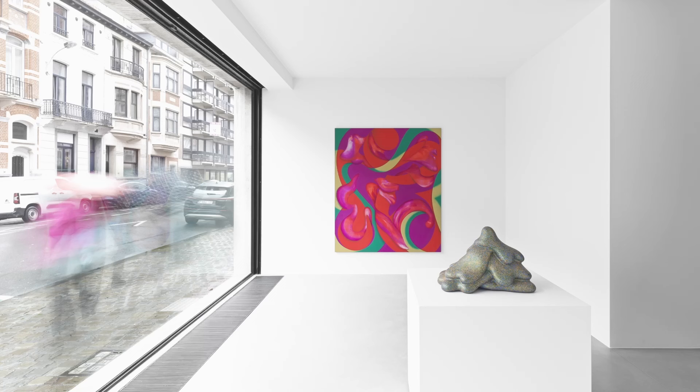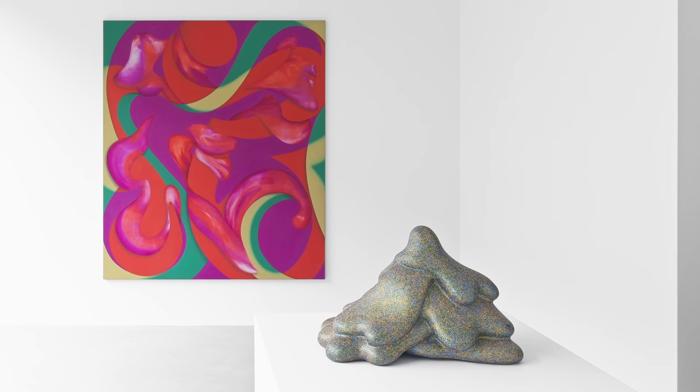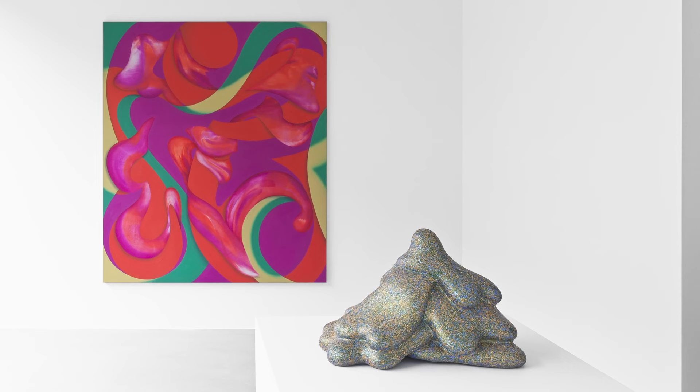The press release states that this show includes both some of your largest and smallest canvases to date. Since it is mentioned in the first paragraph, I assume that scale is an important aspect of the work in this exhibition. For Price, the two most powerful sizes are either very small and intimate — what we see here at the gallery — or very large and heroic. Can you relate to that somehow, and how did you decide on the sizes for this show?